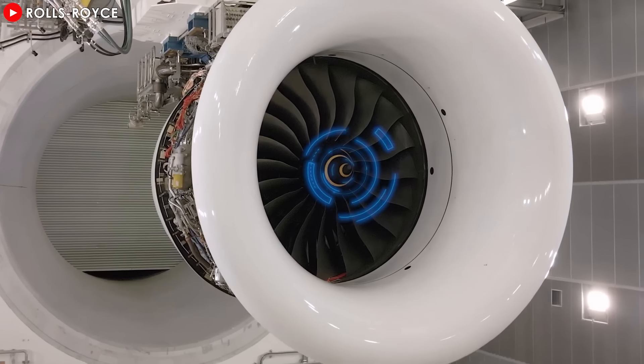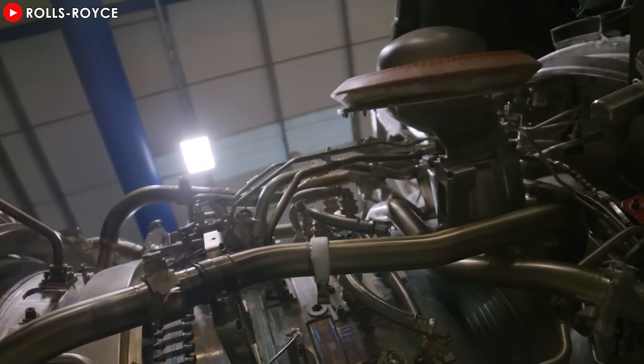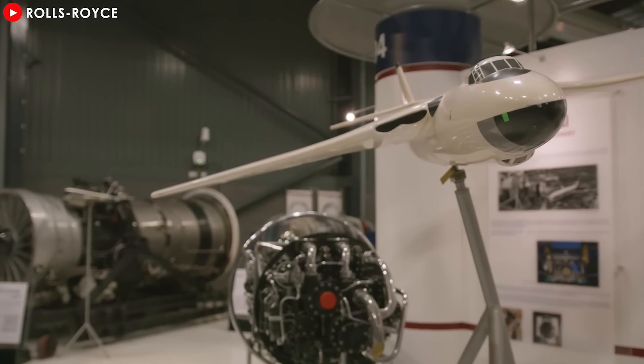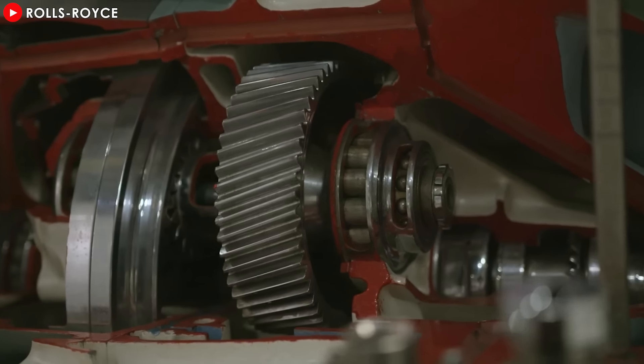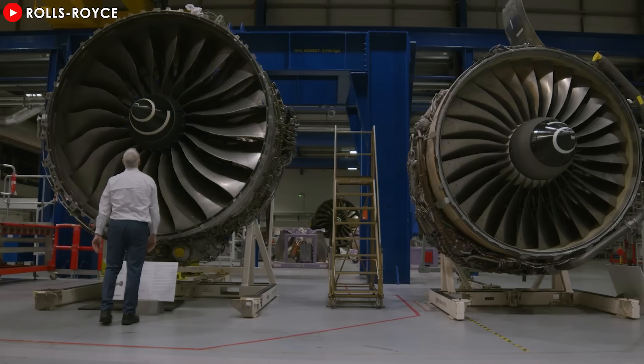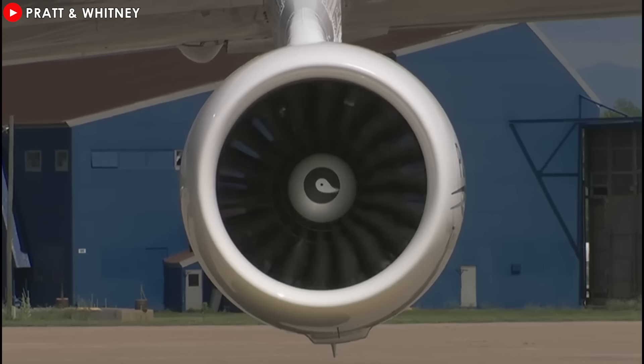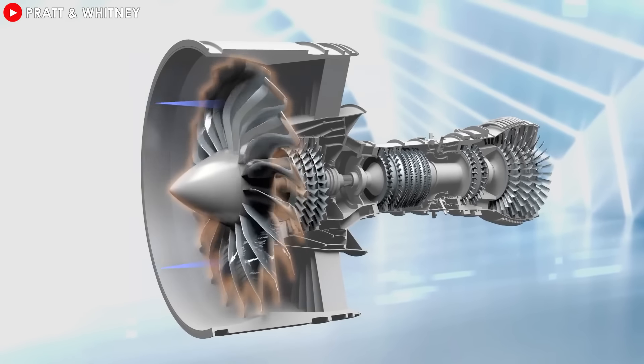increase fuel consumption, or generate unwanted noise. To address this complex issue, most engine manufacturers have adopted the two-spool design with two primary rotors connected by independent shafts. This solution, though simple, has proven effective and quickly became the industry standard. But the two-spool design is not without its limitations, especially when applied to large engines.